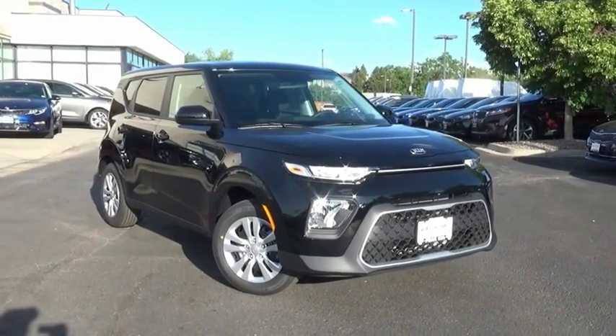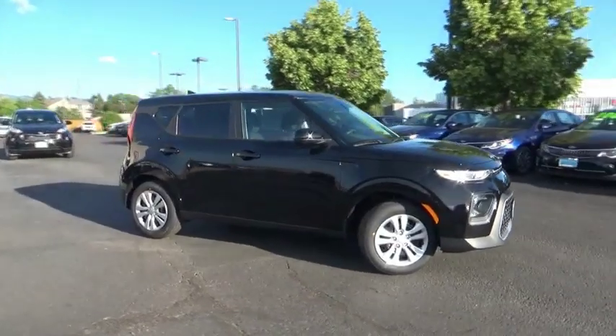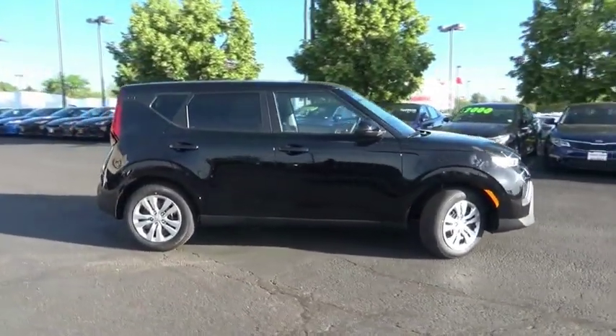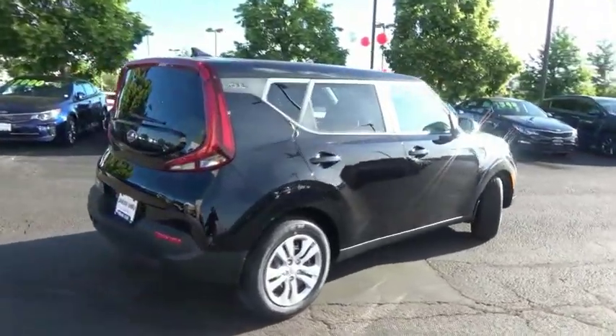Come test drive the 2020 Soul. The Soul is quick and ready with its innovative catchy style, a sharp, roomy and well-fitted cabin, and a comprehensive list of safety and fun features.